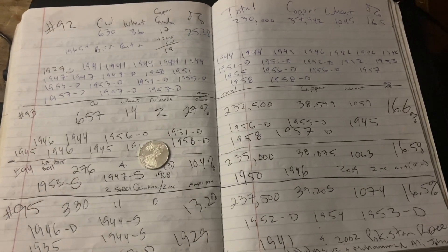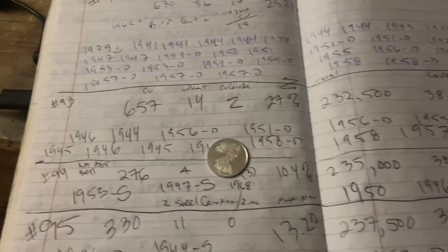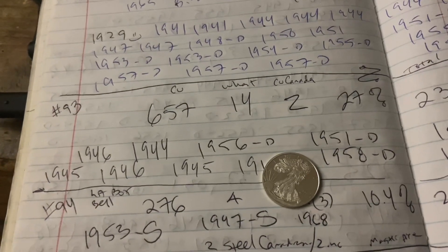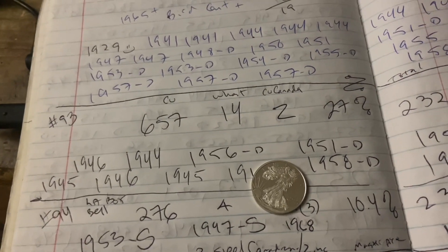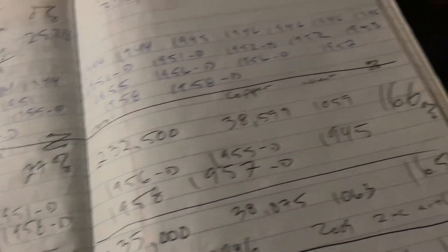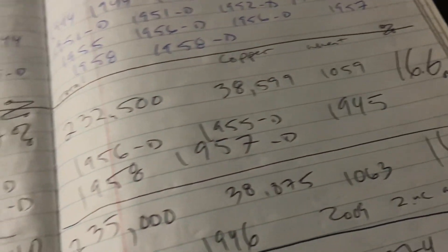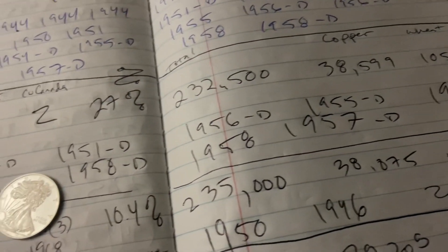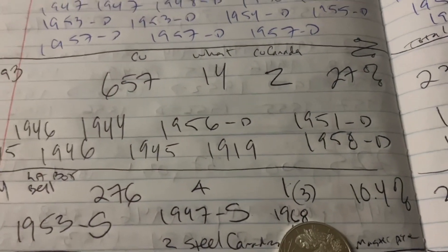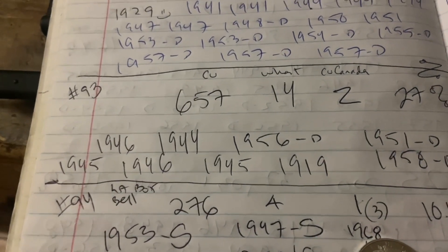Howdy folks, Nathan Trevor, American collector. I got a glaring omission in my videos — video number 93, which was a Boston box with 652 total copper, 14 wheaties, and 27 two-copper Canadians. Here are the wheaties: 45, 55D, 57D, 56D, 58, 58D, 51D, 1919, 56D, 1945, 1944, 1946, 1946, 1945.